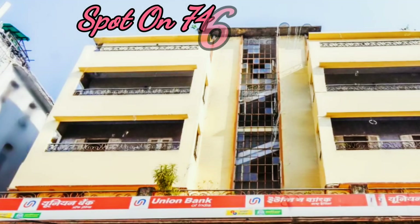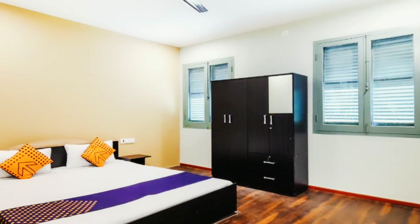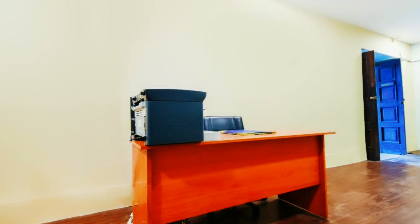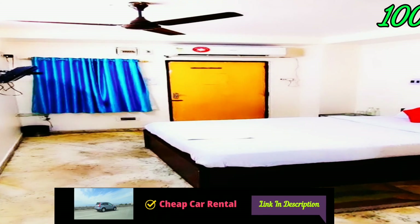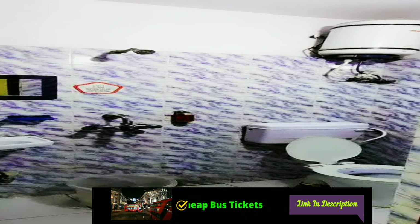Spot On 7464: this hotel is near Hawda railway station, prices start at 800 Indian rupees, checkout time is 11 AM, the hotel has luggage storage and many more amenities. Hotel Area: this hotel is also near Hawda railway station, prices start at 1000 Indian rupees, checkout time is 11 AM, the hotel has a seating area and many more amenities.